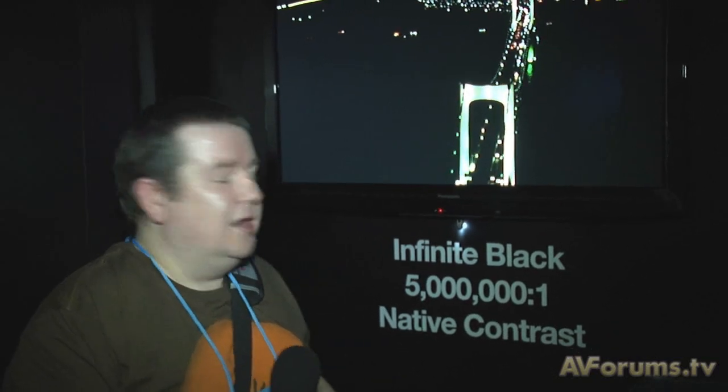We're going to talk to Greg from Panasonic in the next video, so stay tuned for that. We're going to ask him some questions on the new technology — but there you go, a Panasonic Kuro.